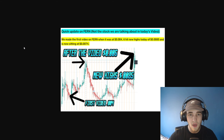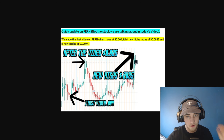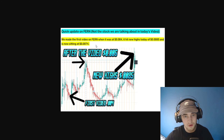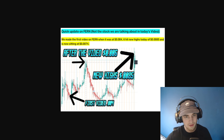A quick update on FERN — this is not the stock we are talking about in today's video, but it's a stock I've been talking about a lot recently. We made the first FERN video when it was at 0.004. It hit new highs today of 0.0085 in the morning and is now sitting at around 0.0074. I don't know what price it is when you're watching this, but that is what it is at the time of recording.